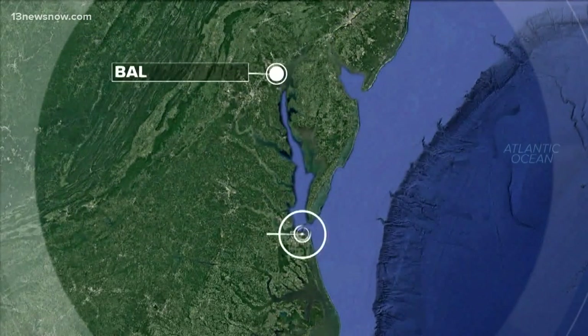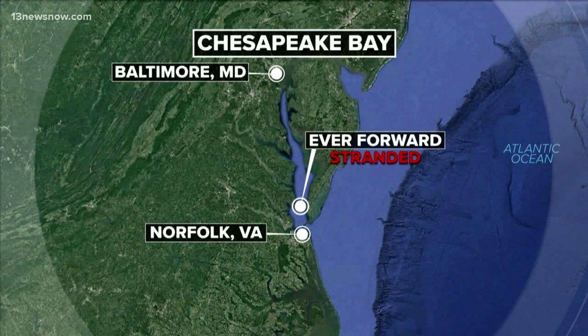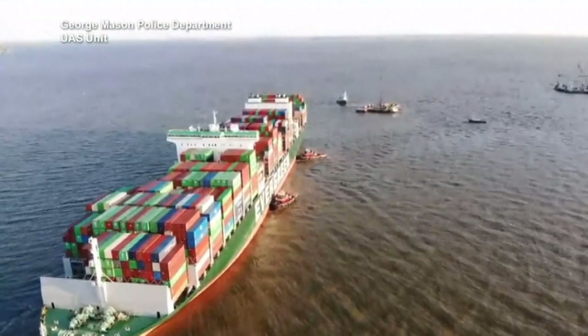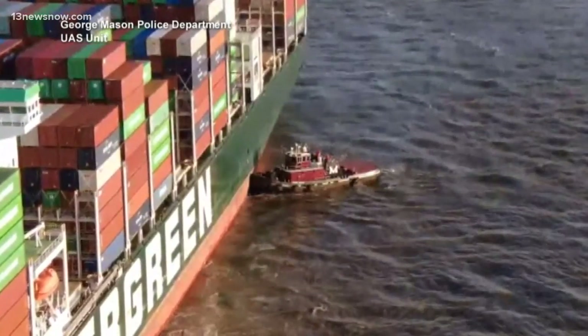The Everforward was moving from Baltimore to Norfolk when it got stuck in the Chesapeake Bay over a month ago. Two other efforts to free it failed, and officials were also concerned about potentially damaging a natural oyster bar in the area while trying to free the ship.